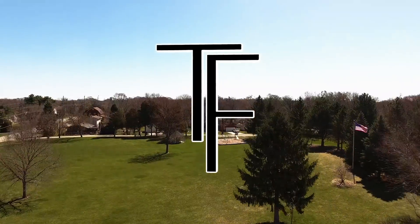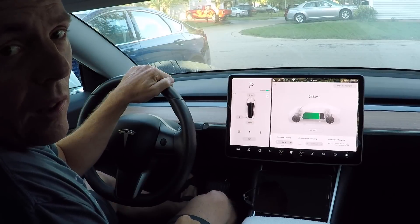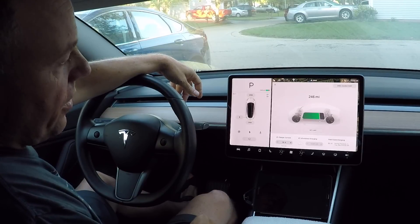I'm Matt Shoemaker. Welcome to Tech Forum. Good morning, guys. Welcome back to the vlog on Tech Forum. Today we're going to discuss use and care of lithium batteries.